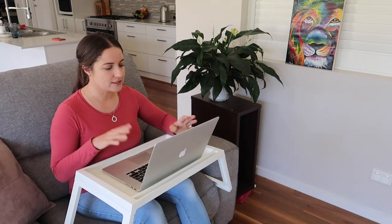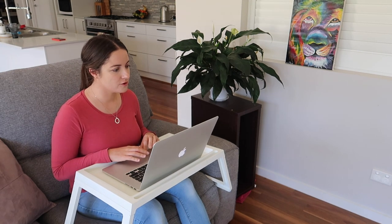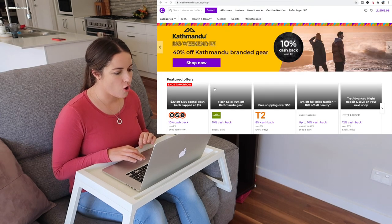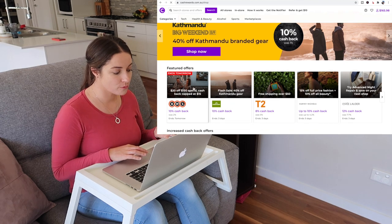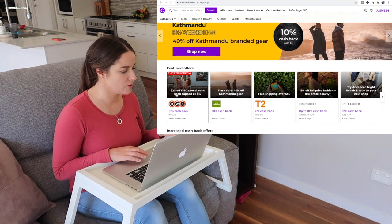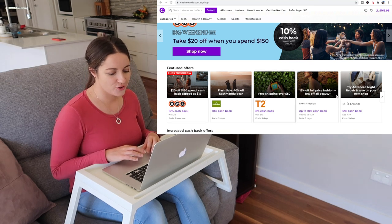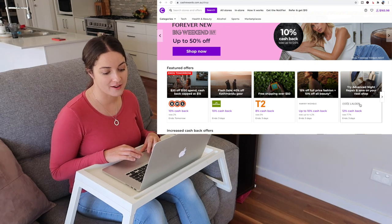I'm going to do a screen recording so you can see what's on my screen. First off, we go to cashrewards.com.au. On the opening page, it gives you some featured options — BWS has got 10% cashback, which is normally like 2%, and Estee Lauder has 12% cashback.